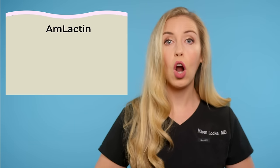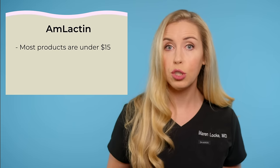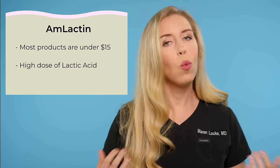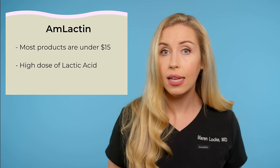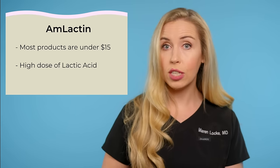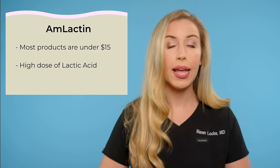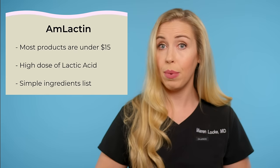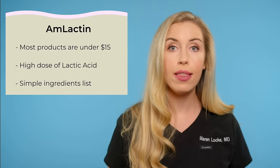The first brand is one of the most tried and true products to clinically improve your KP, recommended by dermatologists all the time. The brand is Amlactin. Amlactin products are affordable — most products are under $15 for a large bottle. You can find it on Amazon or at the drugstore, and it packs a high dose of lactic acid. One of the things I love most about this brand is that they actually tell us the percentage of lactic acid in their products, which is very rare. I also love that Amlactin has such a simple ingredients list, which is ideal for sensitive skin and eczema-prone skin, which is so common in KP patients. These products are fragrance-free, paraben-free, nourishing, and hydrating.